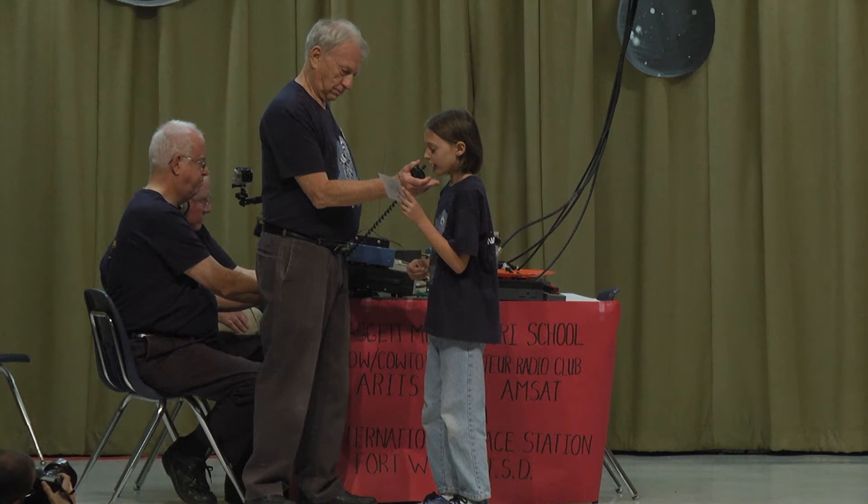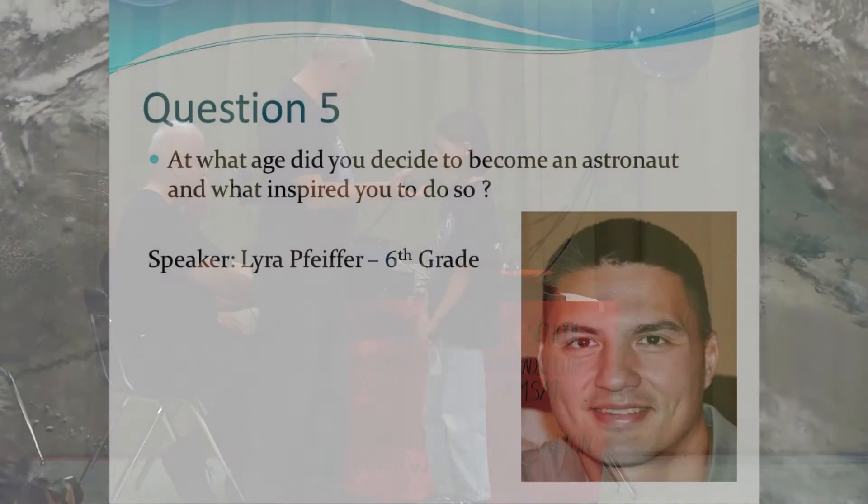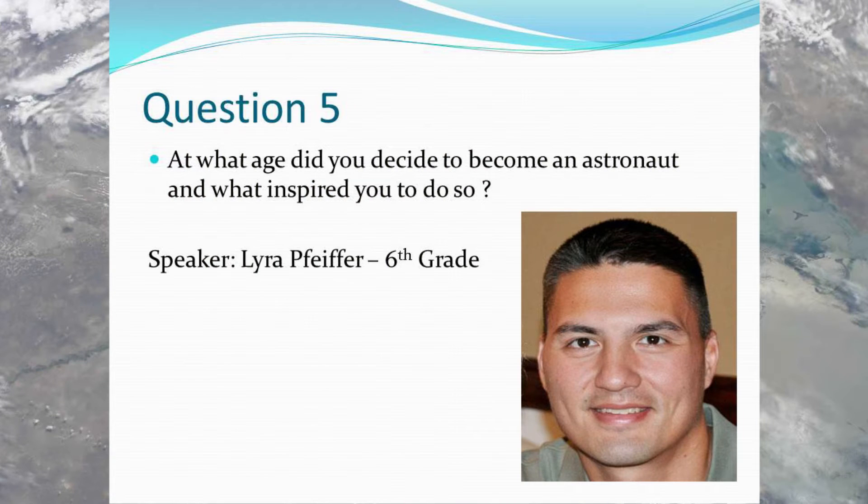Hi, this is Lyra. At what age did you decide to become an astronaut, and what inspired you to do so? Over. Lyra, I wanted to be an astronaut for as long as I can remember. It had to do with reading, watching movies, and growing up in a family where my dad was in the Air Force. I also had amazing teachers who inspired me to pursue my dream and made me feel like if I studied hard enough, I could achieve this goal. I'm very thankful for all the teachers and people in my life who taught me to pursue my goals.